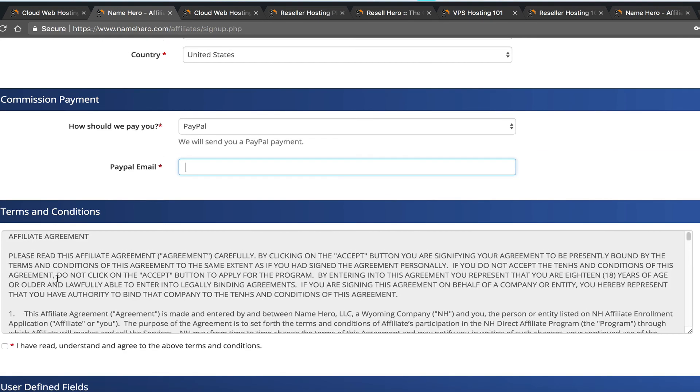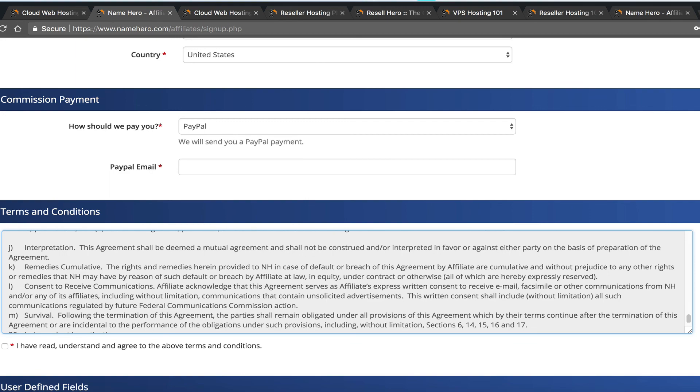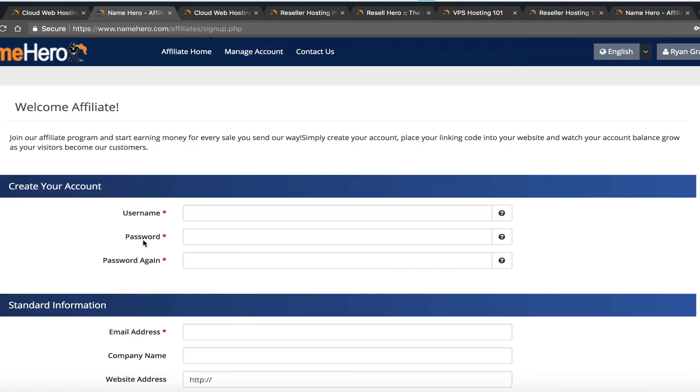We have terms and conditions you need to read, which explain what you can and cannot do when promoting our program. Unfortunately, when money is involved, there are bad actors. There's also a questionnaire asking how you heard about us, whether you promote other companies, your average revenue from them, how you plan to generate traffic, and whether you're a current customer. Current customers are guaranteed approval, since that confirms you're a legitimate user.